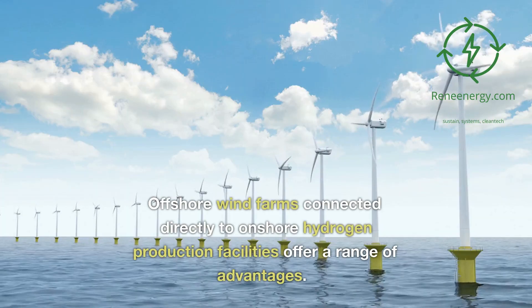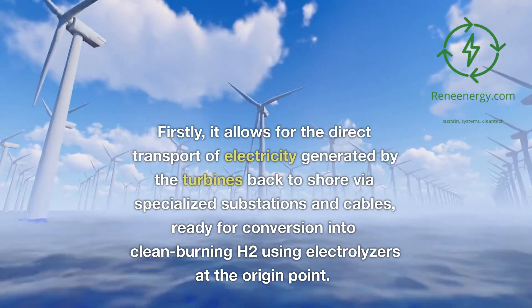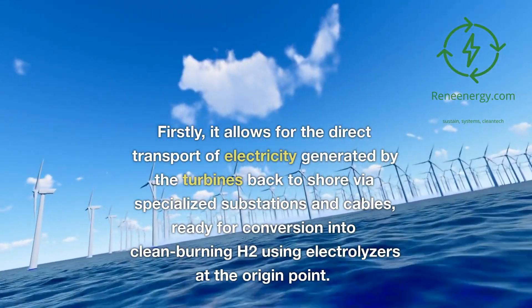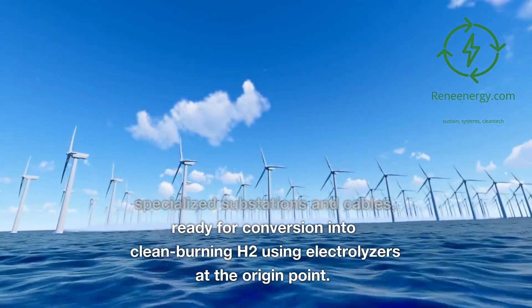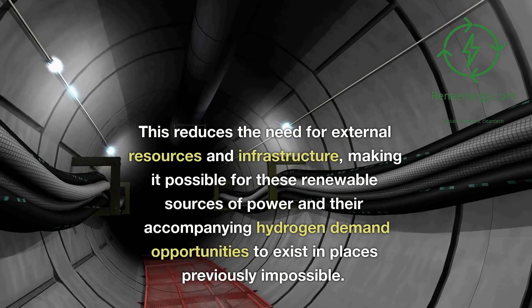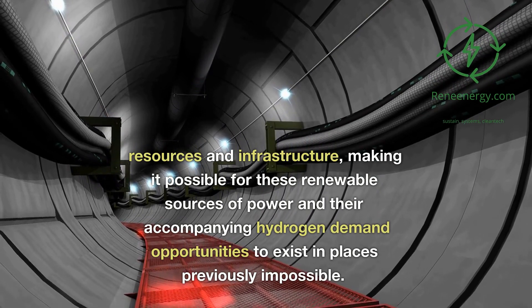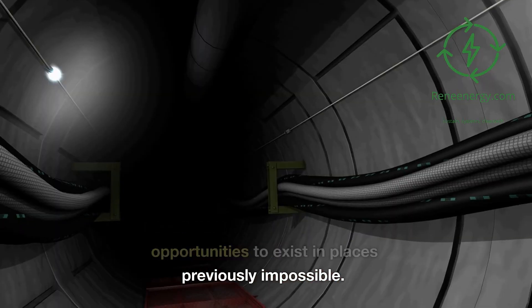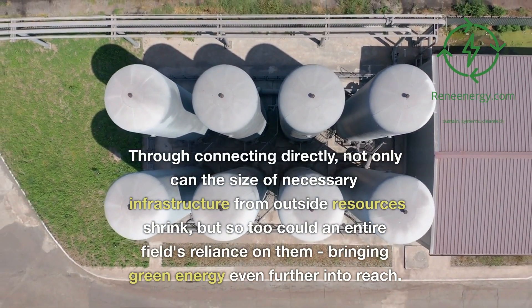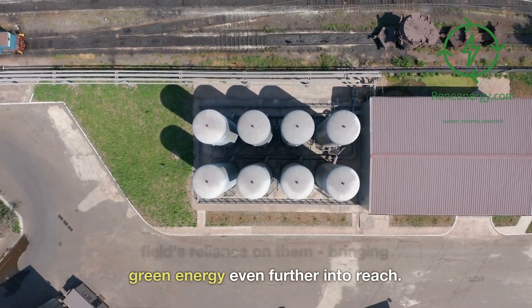Offshore wind farms connected directly to onshore hydrogen production facilities offer a range of advantages. Firstly, it allows for the direct transport of electricity generated by the turbines back to shore via specialized substations and cables, ready for conversion into clean-burning H2 using electrolyzers at the origin point. This reduces the need for external resources and infrastructure, making it possible for these renewable sources of power and their accompanying hydrogen demand opportunities to exist in places previously impossible, bringing green energy even further into reach.